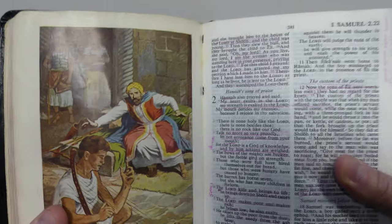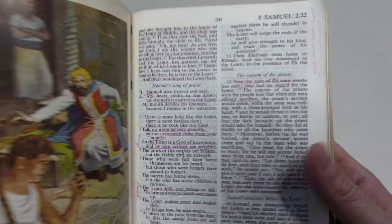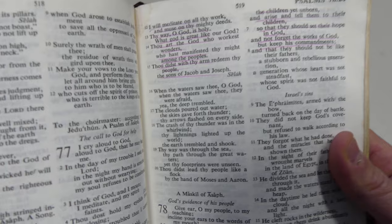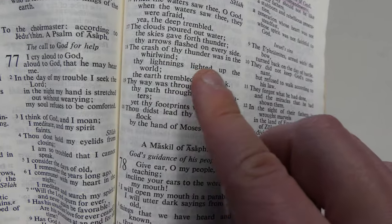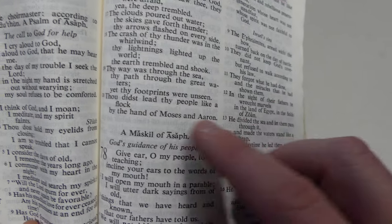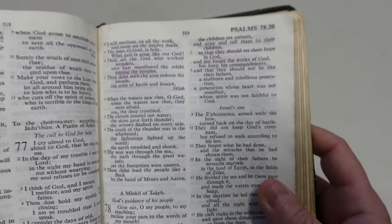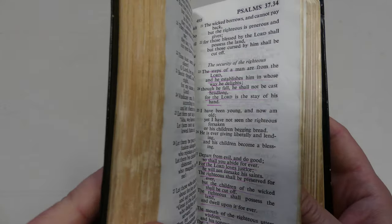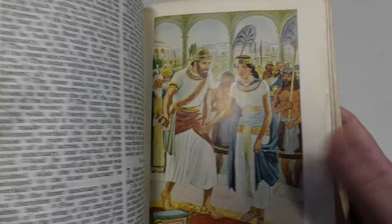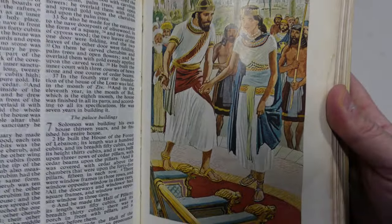They're nice 1950s illustrations, and for the day, this would be pretty up to date. The English is much more modern than the King James. It's interesting though — if you get into the Psalms here, you will actually see, for example, 'the crash of thy thunder was in the whirlwind.' So they do use 'thy' in the poetic settings in the Psalms. So it's more modern than the King James, but it's definitely much more traditional and has older English than what we would see today in modern translations.